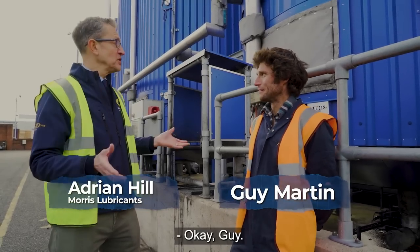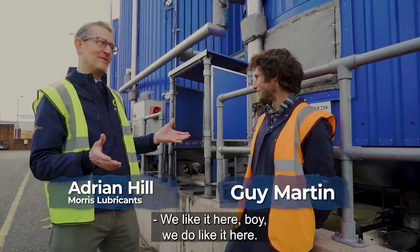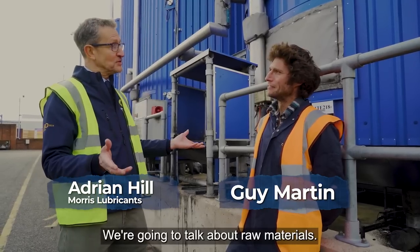Right, what's the plan? Okay guys, so we're here at Morris Lubricants in Shrewsbury today. We like it here, and we're going to talk about raw materials.